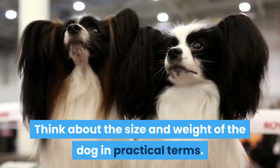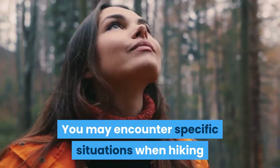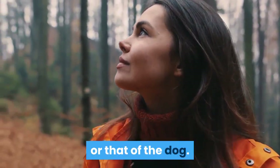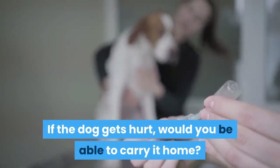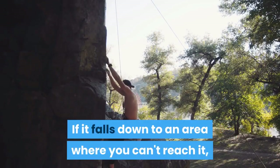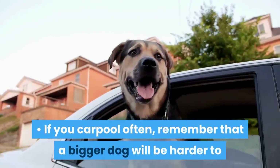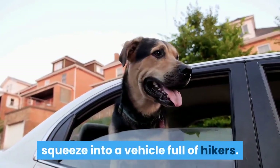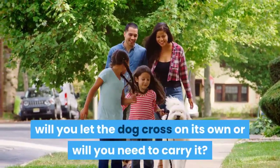Think about the size and weight of the dog in practical terms. You may encounter specific situations when hiking that require a certain amount of physical strength on your part or that of the dog. Consider the following questions: If the dog gets hurt, would you be able to carry it home? If it falls down to an area where you can't reach it, do you have the strength to hoist it up? If you carpool often, remember that a bigger dog will be harder to squeeze into a vehicle full of hikers. If you need to cross a stream, will you let the dog cross on its own or will you need to carry it?